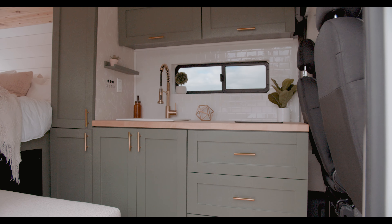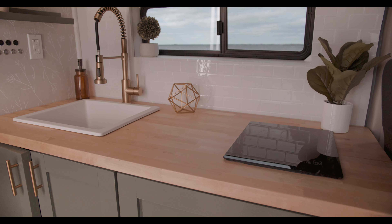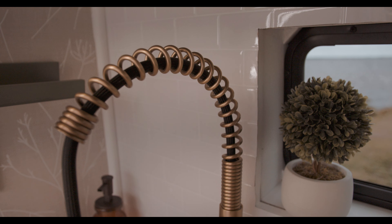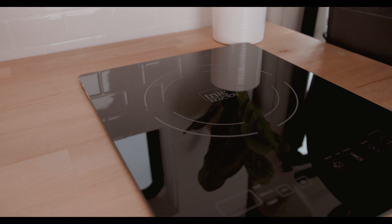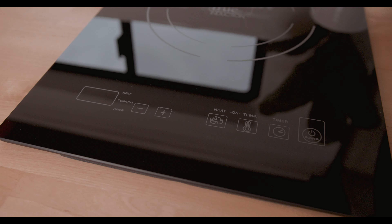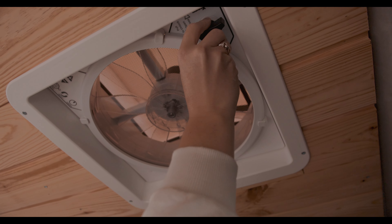As you walk into the van, you will notice custom cabinetry, countertop, and backsplash, all complemented by gold accents. We decided to go with a butcher block countertop and quartz sink to implement a natural and earthy look throughout the space alongside the beautiful green cabinetry. Next to the sink, you will notice the 1,600 watt one burner induction cooktop. The window and Max Air fan in front of the van provides plenty of ventilation while cooking.